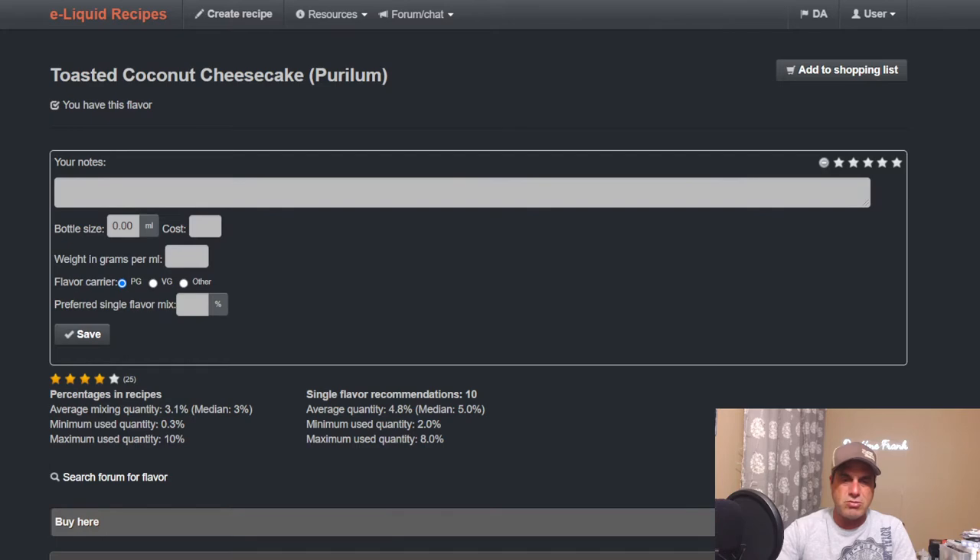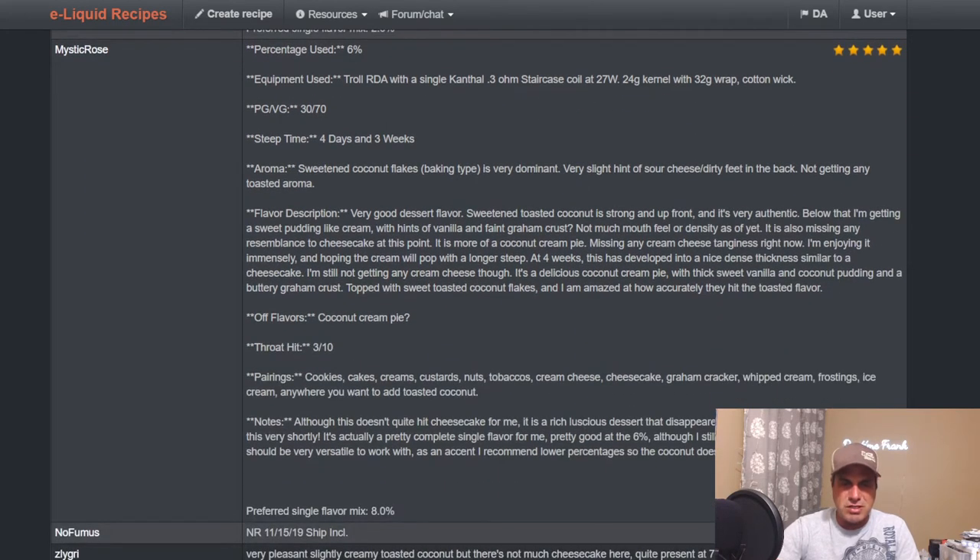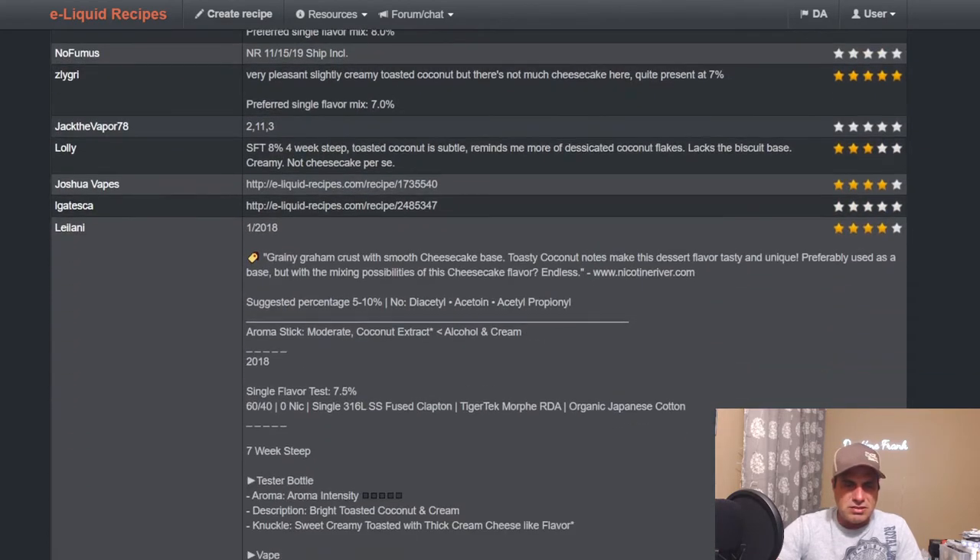Alright, here we go — Toasted Coconut Cheesecake from Perillium. Searin says: very nice flavor, just wish they made just a toasted coconut flavor by itself. Doesn't get much cheesecake and the coconut seems to get lost when you add other flavors. That being said, still a great flavor — single use at two percent. Mystic Rose used it at six percent in a Troll RDA, steep time four days to three weeks. Sweetened coconut flakes very dominant, a hint of sour cheese and dirty feet in the back, not getting any toasted aroma.